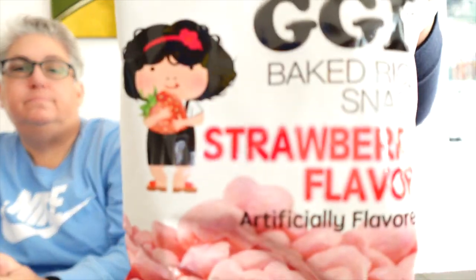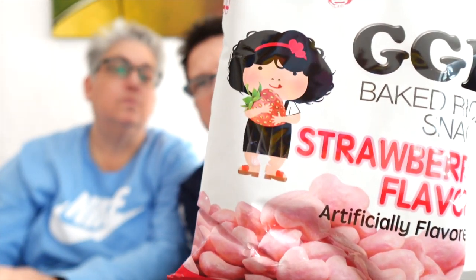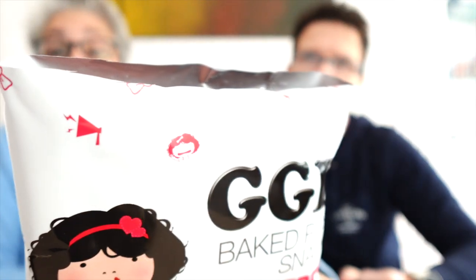The final thing we're going to do — these are interesting looking. Strawberry flavored little baked rice snacks. There's a cute cartoon character on the front — she's grabbing her strawberry, how cute! These are a product of Taiwan. They're probably a puffed rice type thing; we'll find out. These were pretty reasonable and the market had them buy one get one free, so hopefully they're good because we've got two packets. Oh, I can smell them from here — that's a lot of strawberry smell!